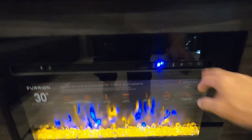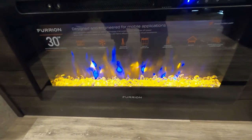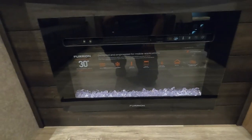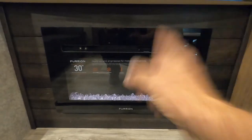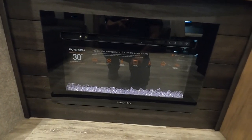The fireplace has remotes and multiple color options. The biggest thing to know about these is the heat setting: crank it up to high if it's chilly in the morning or evening. Instead of using your gas, use the electricity when you're at a campsite — this will get it toasty in here in no time.